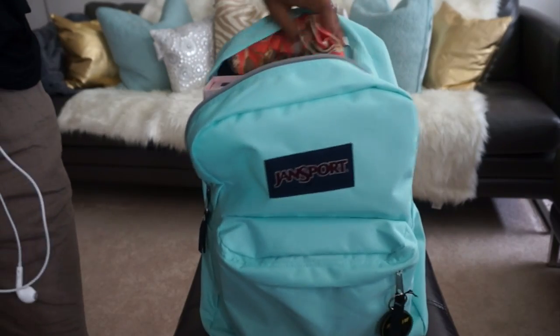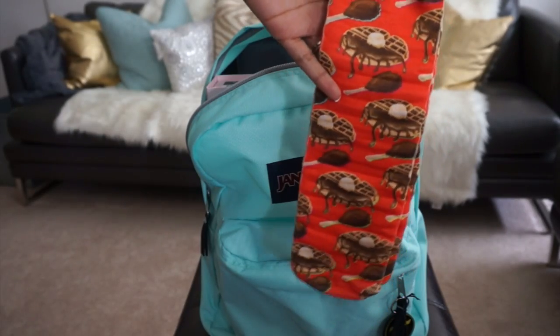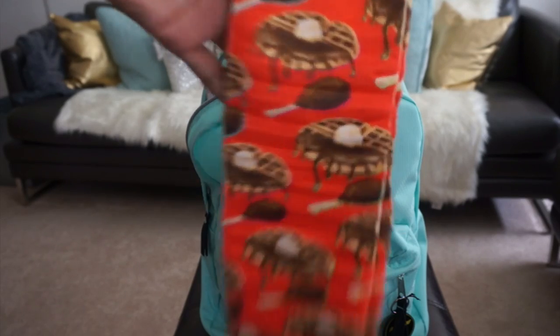Got some socks in here — because these socks have chicken and waffles on them. I thought that was so adorable. Who doesn't want chicken and waffle socks, guys?